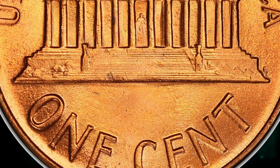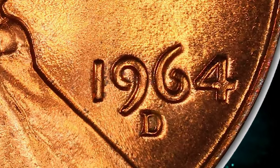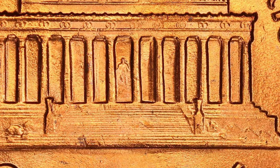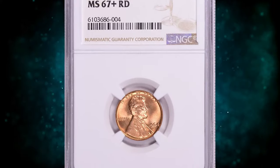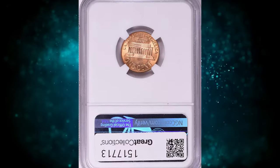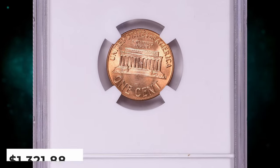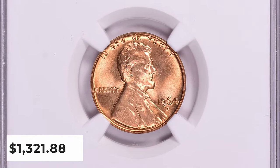There are probably more in original rolls but getting harder to find. There are probably very few, if any at all, in open rolls, as these are usually pulled out and sold as singles or sent in to be graded. In MS67 it is one of the tougher dates from the 1960s, especially from the Denver Mint. Plus-designated specimens and anything grading higher is considered rare. This elusive specimen ended up selling for $1,321.88 with buyer's fee.